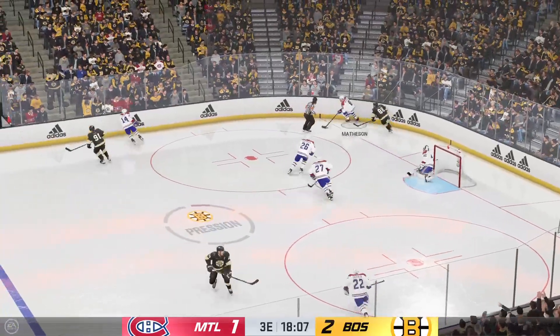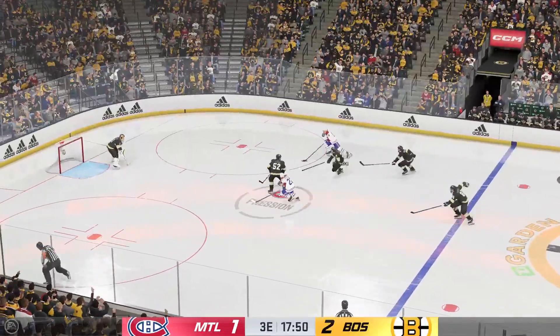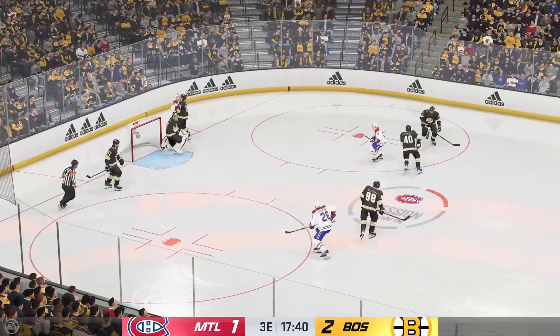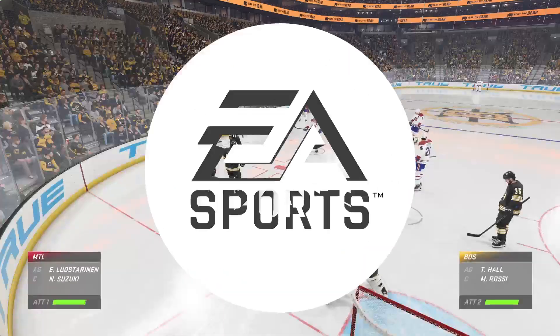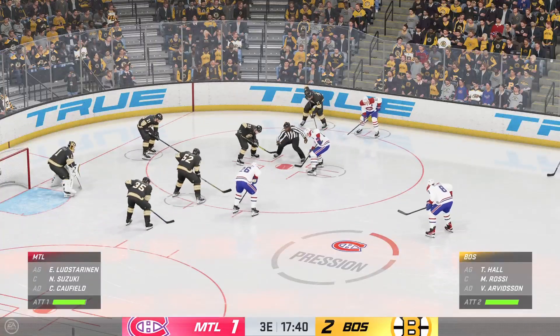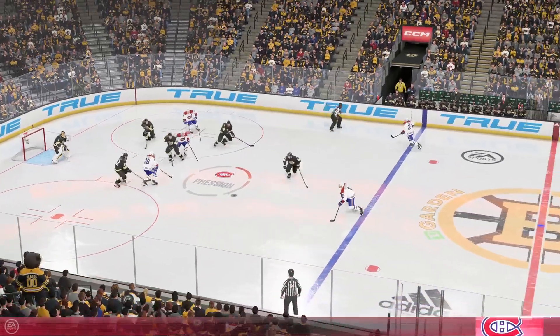Taken by Matheson. Tosses it on to Suzuki. Here they are on the attack. He's got the answer for that one. And the puck stopper hangs on to get a breather here for the team. We're still in the early stages of this period. The Bruins lead at 2-1 in what has been an entertaining game thus far. The puck is dropped and we are back underway.